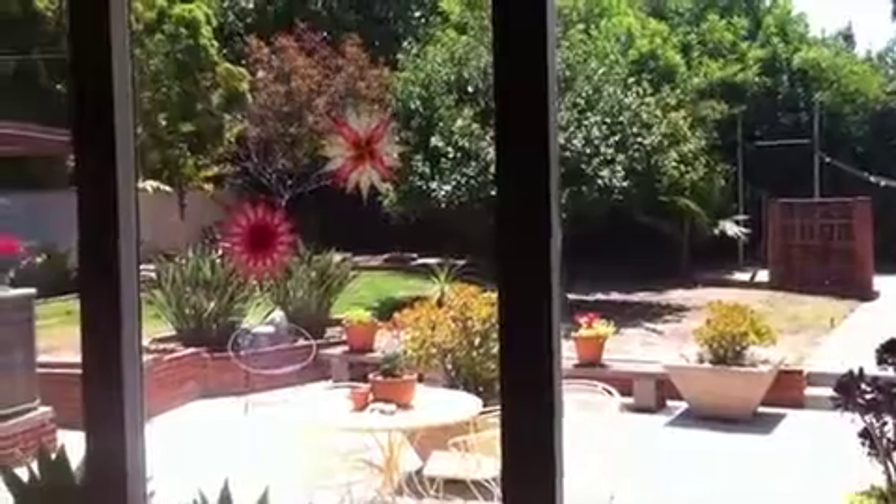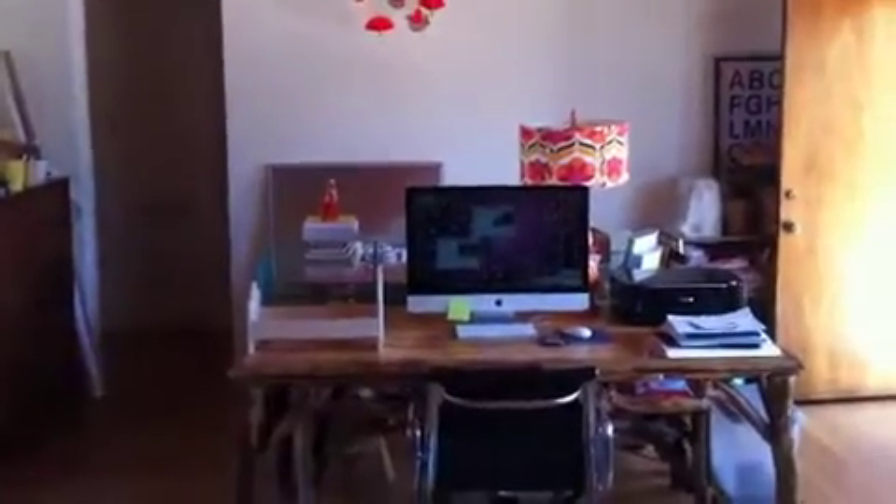And to the backyard again. So there's a door to the backyard right there, and that's where our dining picnic table would be. And that concludes our tour.